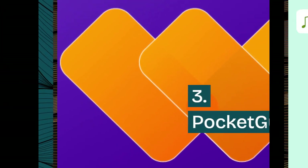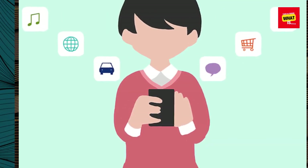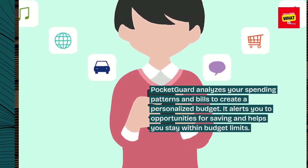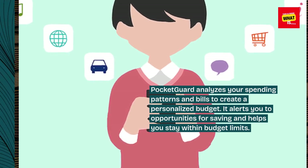3. Pocket Guard. Pocket Guard analyzes your spending patterns and bills to create a personalized budget. It alerts you to opportunities for saving and helps you stay within budget limits.